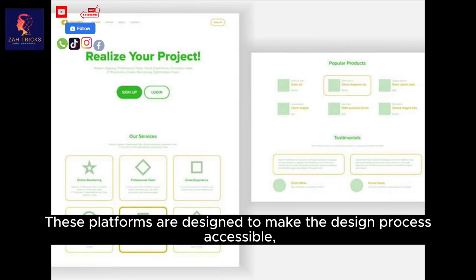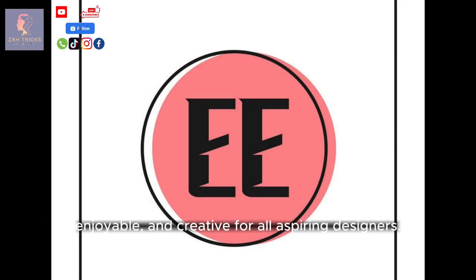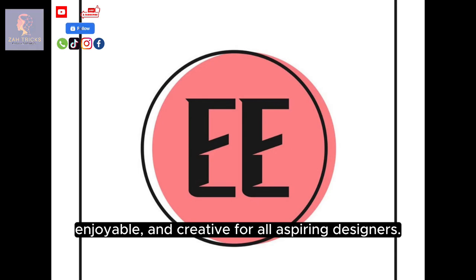These platforms are designed to make the design process accessible, enjoyable, and creative for all aspiring designers.